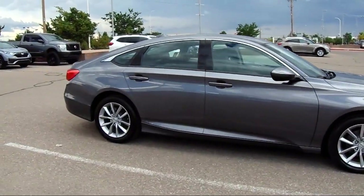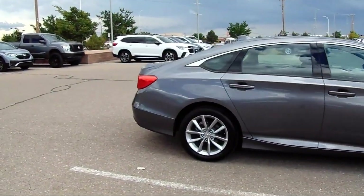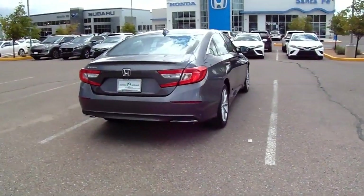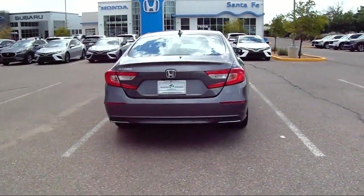Keyless Entry, Alloy Wheels, Outside Temperature Display, Air Conditioning, Rear Seat Center Armrest, and has less than 35,000 miles on the odometer.